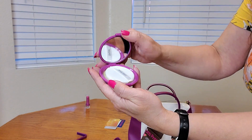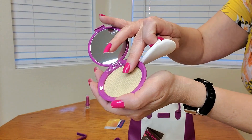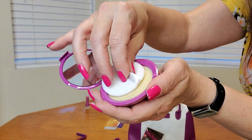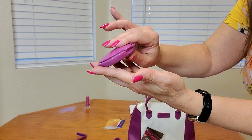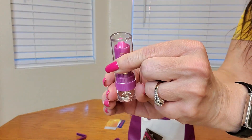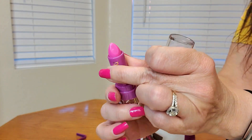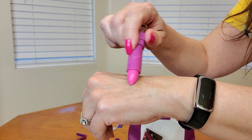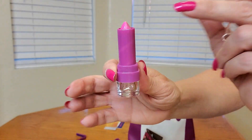Here's a close-up of the compact mirror as well as the foundation and the powder puff — so cute. And here is a close-up of the lipstick. It works — it goes all the way out and in. But don't worry, it will not mark anywhere because it's not real lipstick.